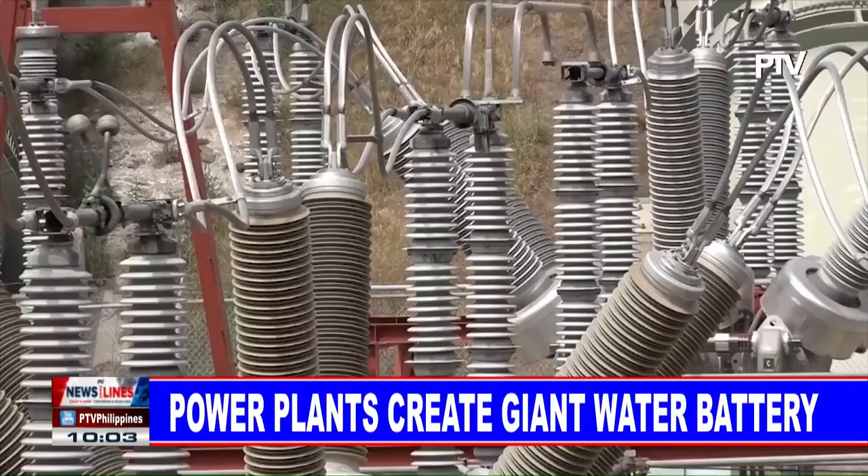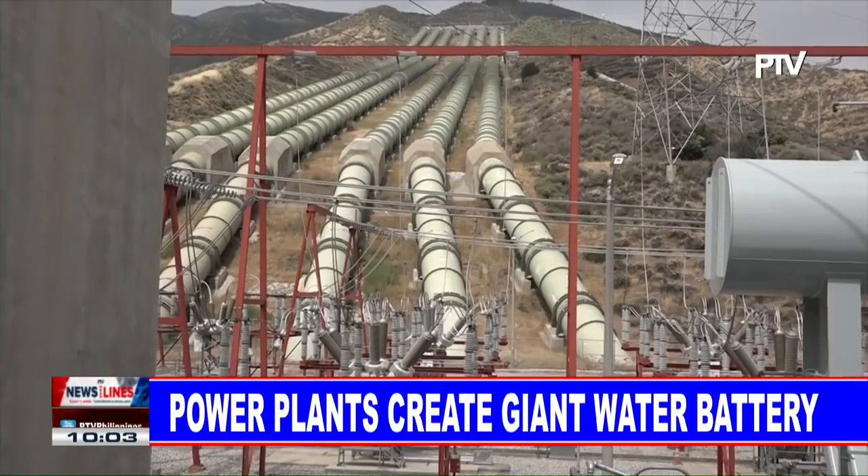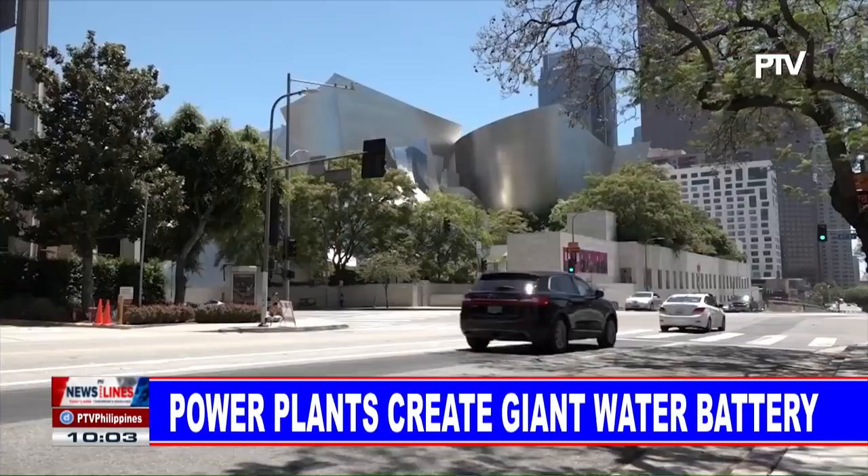then you could actually increase the efficiency and optimize that asset, creating a pump storage component to the existing power plant, further reducing carbon emissions in the region.